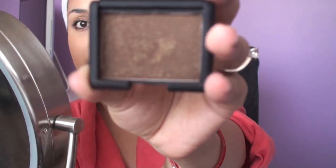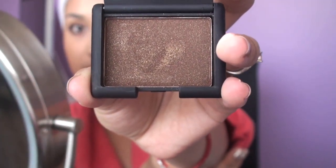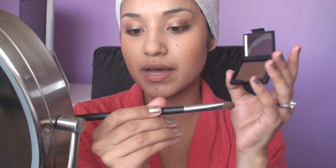Now for the star of the tutorial — this is NARS Galapagos. It's an eyeshadow that's brown, dark, and very shimmery. You can wet your brush to add to the intensity, but since I already did the base in French Fries I'm not going to do that. I'm going to use the Sigma E55 and just pat it down on the lid. You want to start by patting it down like so.